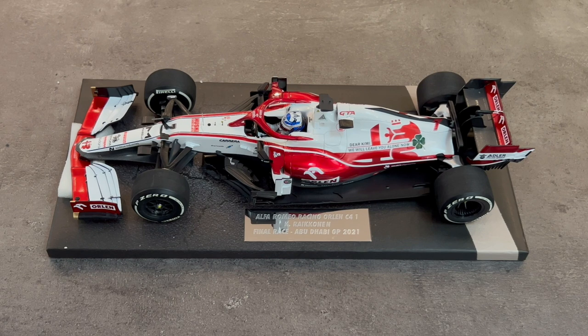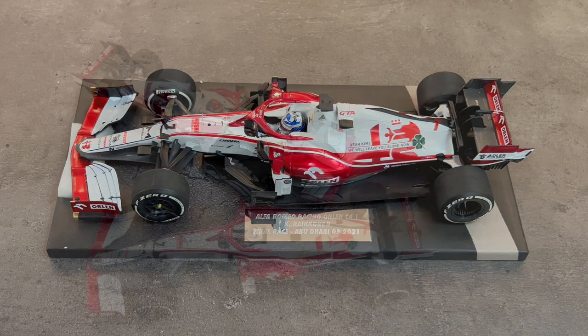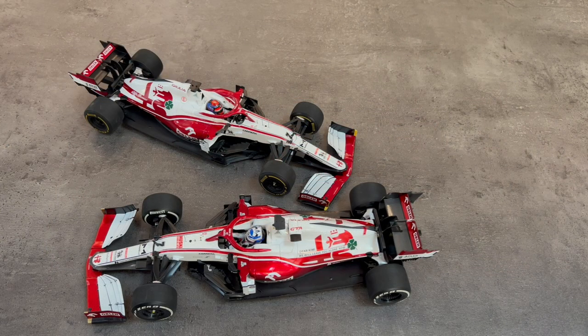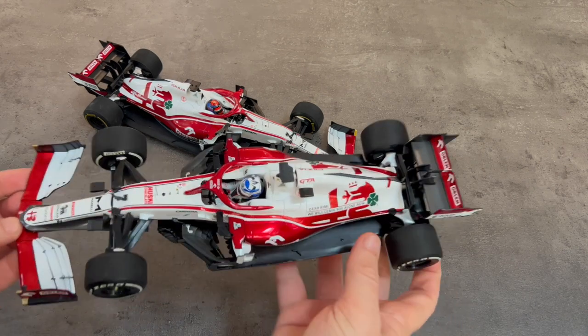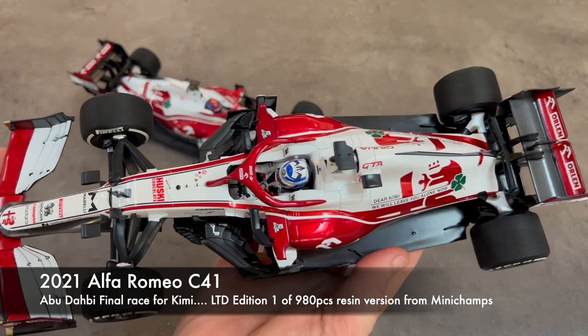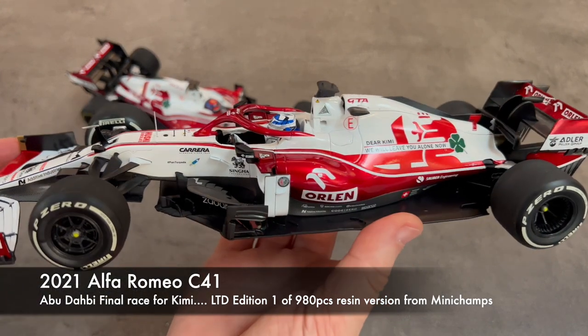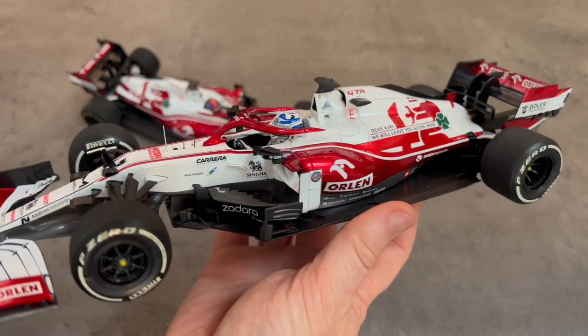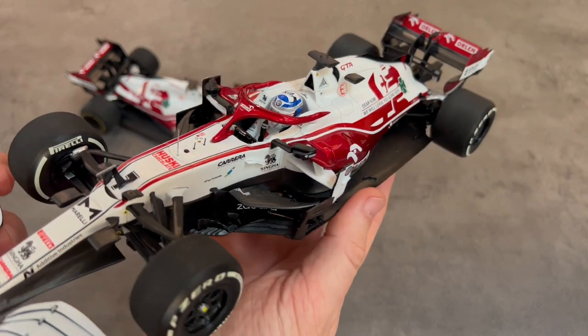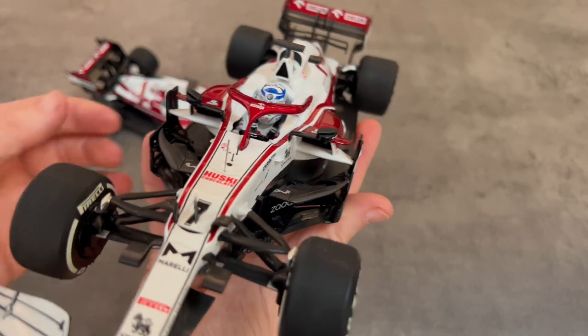I also have the Spark version from earlier in the season, and we'll go ahead and look at the differences between the Minichamps and Spark. Now that we've gotten the car off its base, let's look at it in detail. This one is the Minichamps that I just picked up — their resin variation. This comes in a clamshell box, not the traditional window box, which is generally reserved for the resin models.